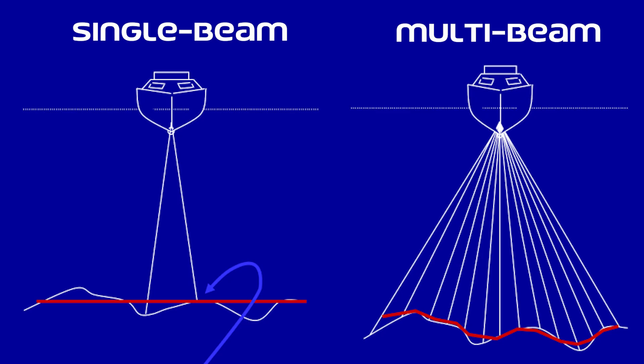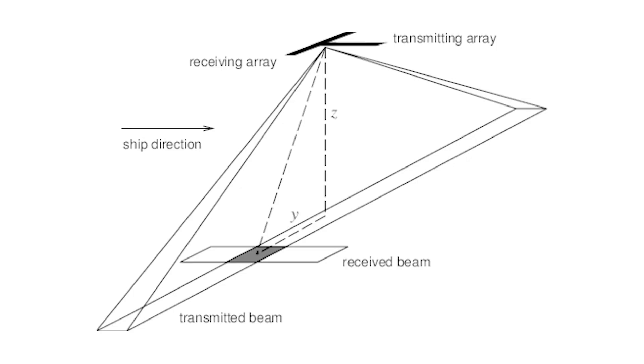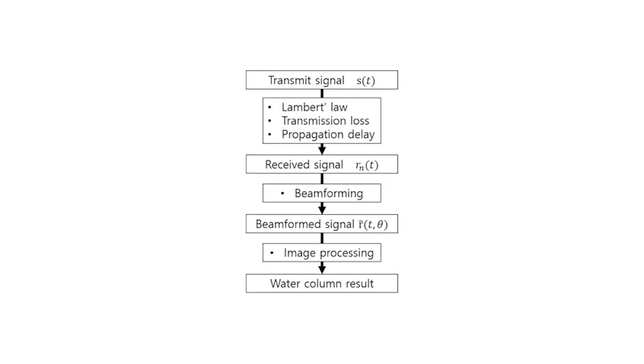Multi-beam echo sounders operate based on the principles of sonar technology. They emit multiple sound beams, which spread out in a fan shape from the device mounted on a ship's hull or an underwater vehicle. As these beams travel through the water and reflect off the seafloor, the echo sounder receives the returning echoes. By calculating the time interval between the emission and reception of the sound waves and considering the speed of sound in water,